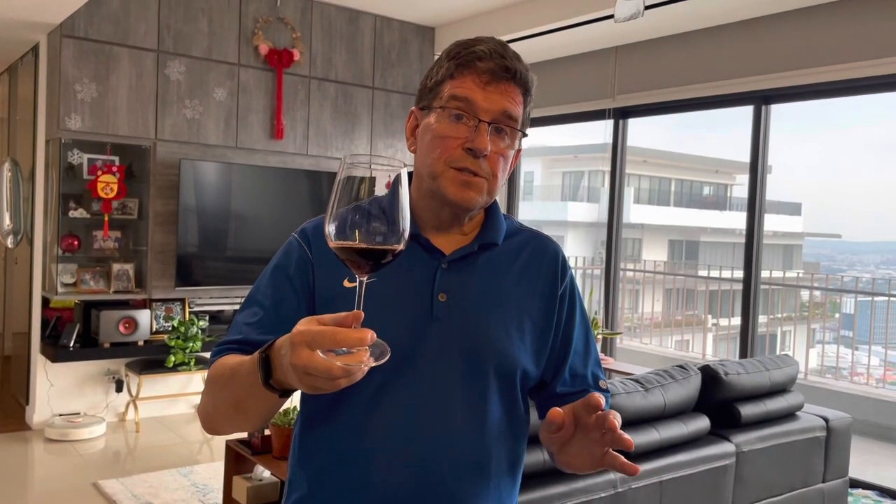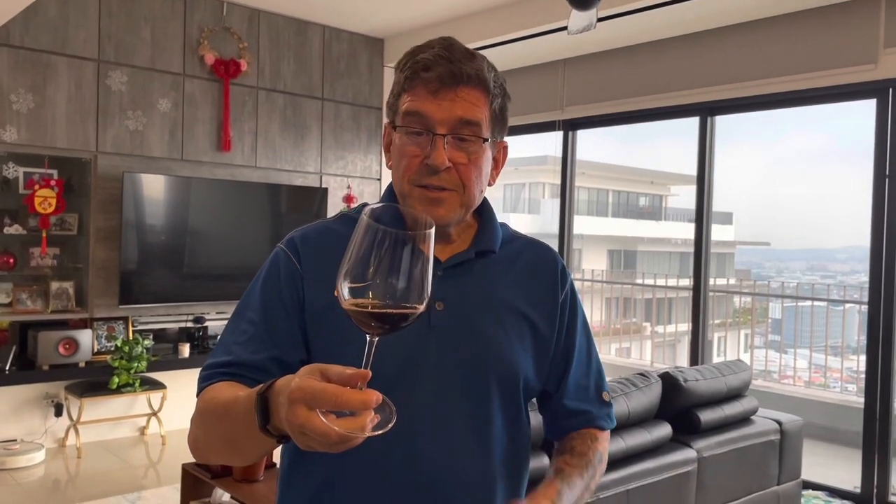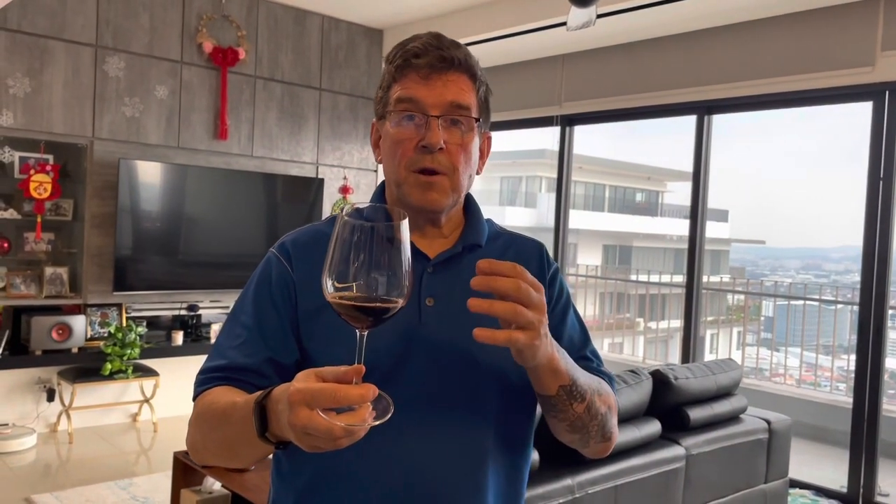It's the last bottle of '63 that I have of any sort. So for the 60th birthday, I thought I'd give this a try. This is not the type of wine I would necessarily choose to cellar for long term, but for a special birthday bottle, I'm feeling okay about it. Thank you so much for staying to the end of the video. Until next time, cheers.